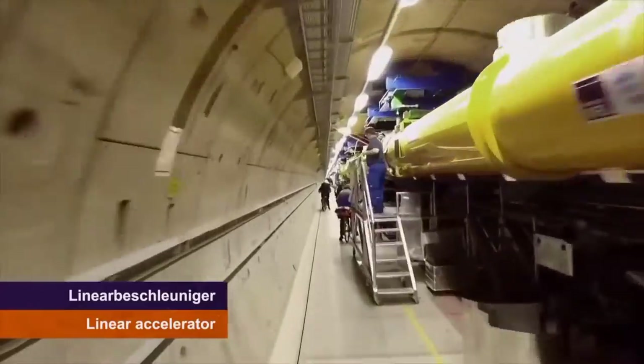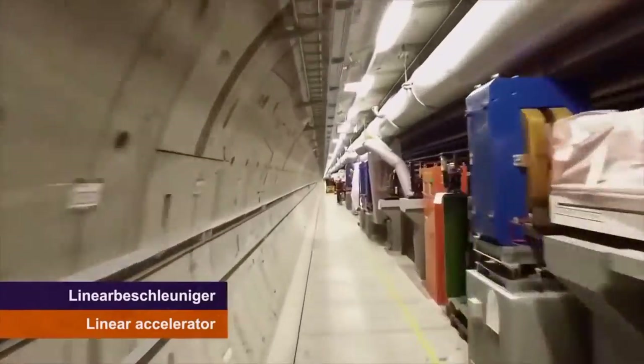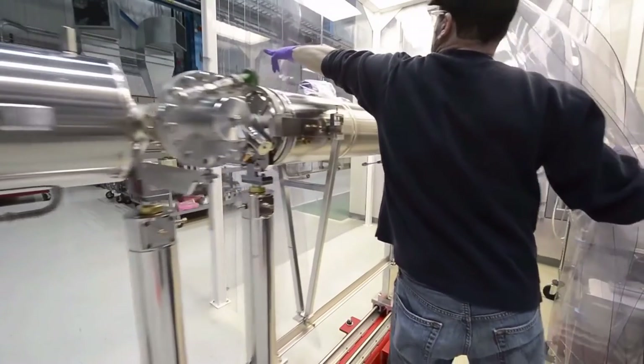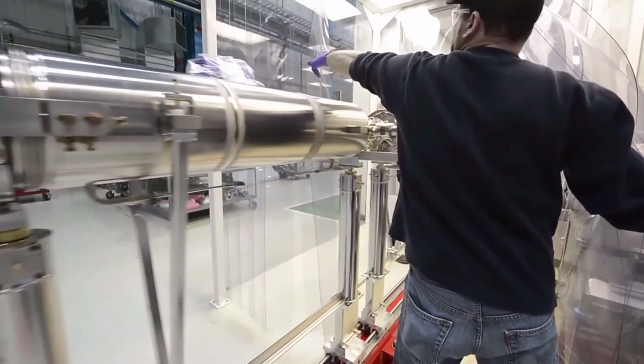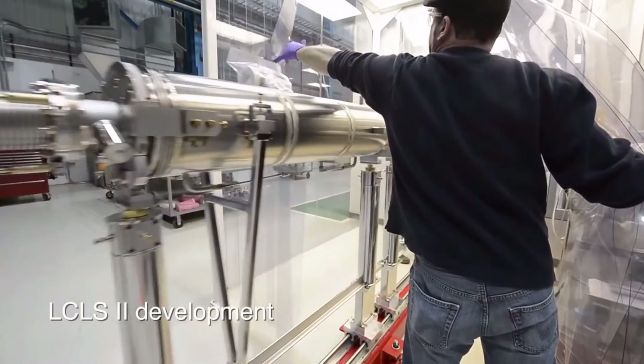Superconducting RF has been developed for application in linear accelerators over the last 20 years with a goal to achieve the very highest energies to study the basic components of the universe. It's also been found to be adaptable for different kinds of accelerators and different kinds of science. The accelerator we're working on at Stanford is just such a linear accelerator, which operates in a steady state or CW mode for material science.